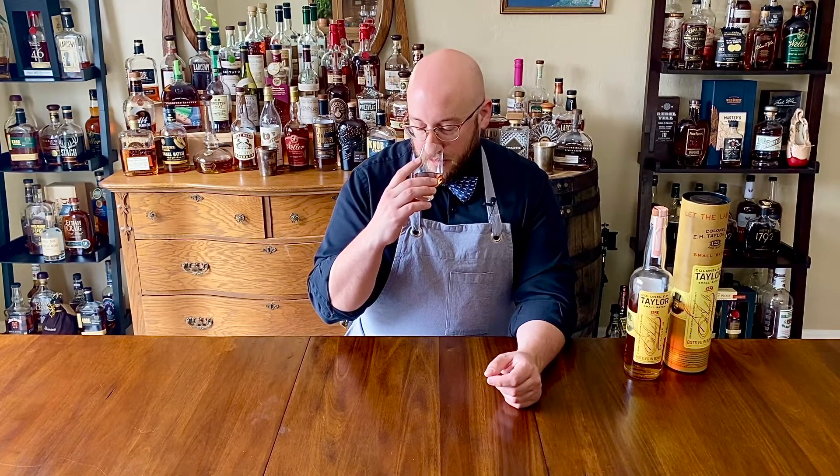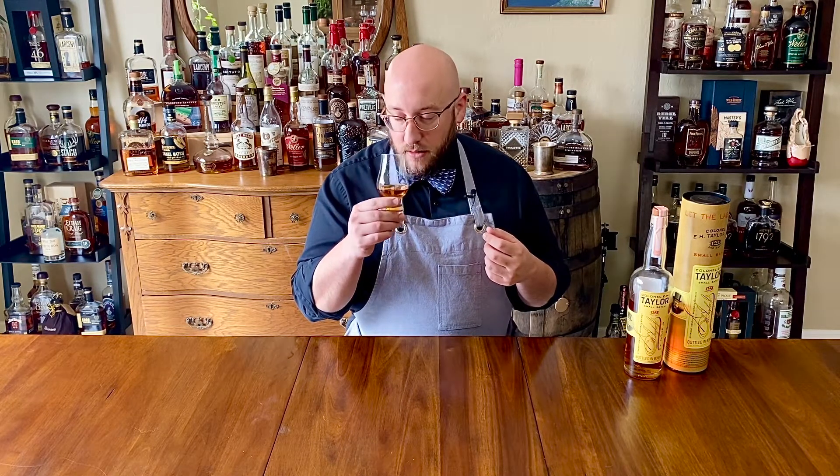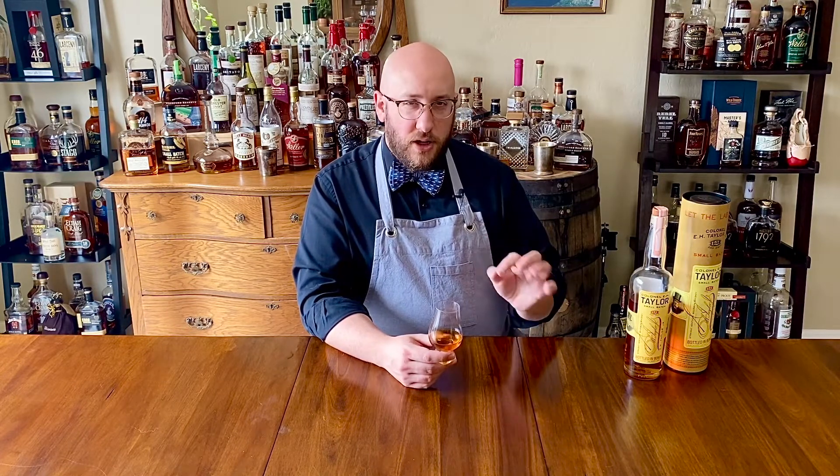Welcome back to Bourbon and Bones — we're here with Colonel E.H. Taylor with a bit of water. With a little bit of water, the caramel and the red cherry really pop. The caramels come first and then it kind of finishes with this very bright, almost candied cherry at the back end.